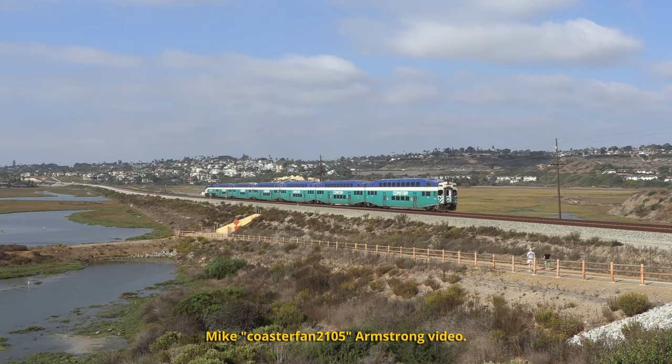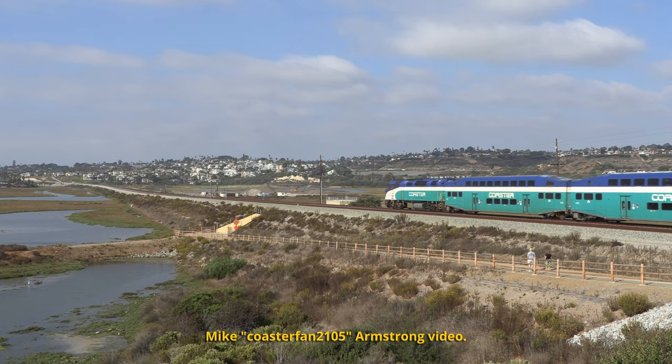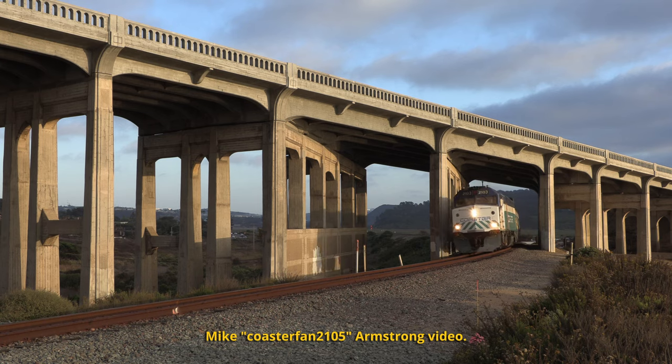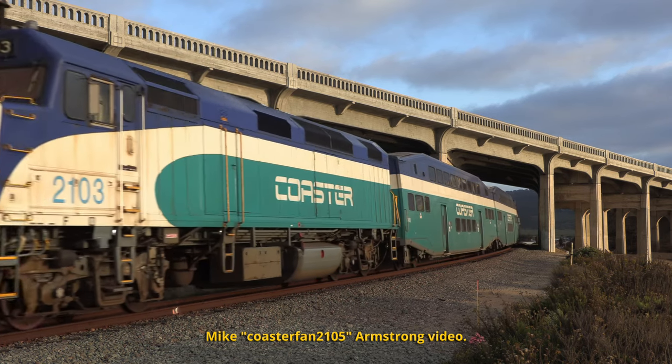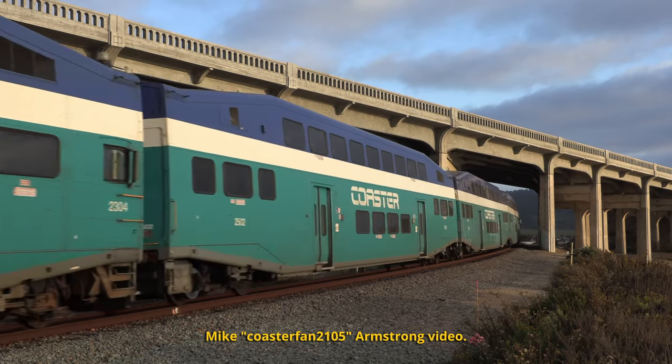Bay Area modelers rejoice, we've got both sides of the bay covered. Why not acquire these classics from the startup of San Diego's Coaster service? These Series 2 cars were built in 1994, carry the original Coaster paint scheme, which still exists today. These cars feature the original riveted side construction, standard size windows and washrooms on the lower level.